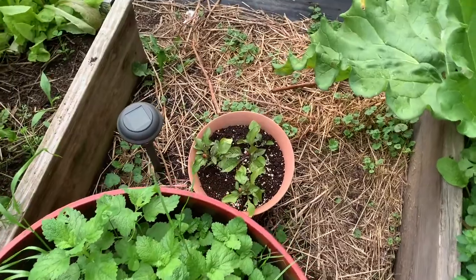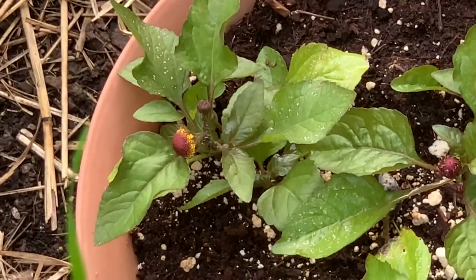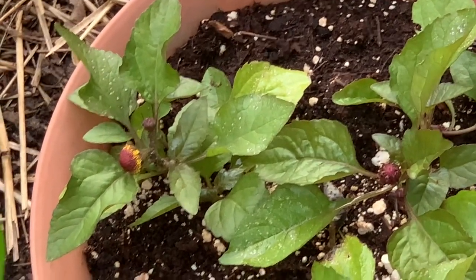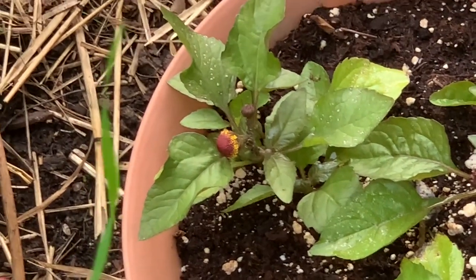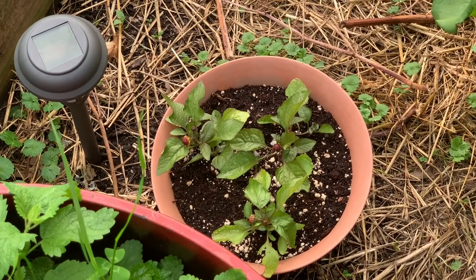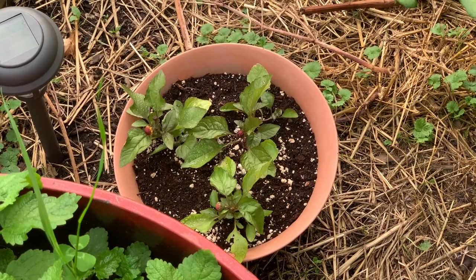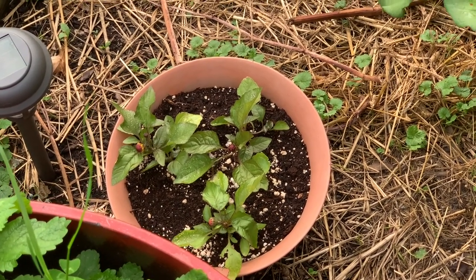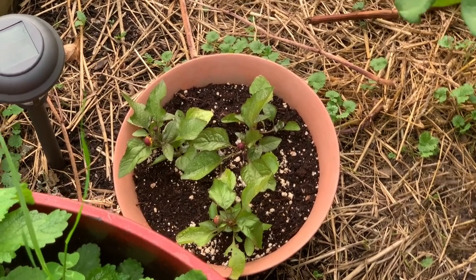Down here is my toothache plant — it's blooming. I don't know if you've ever had one of these before. They are also called buzz buttons. You put the flower head in your mouth and it will numb your mouth. I am going to harvest this — I can't wait until there's more. Last year I had a ton and didn't really know what to do with them, so this year I'm going to make a tincture out of them. I was told it's really good for sore throats.